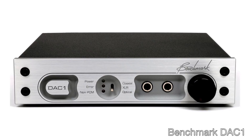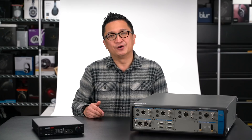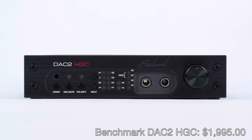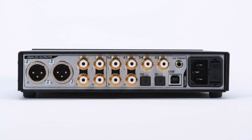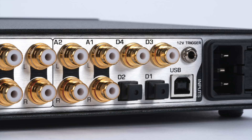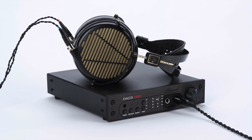Benchmark Media Systems will be joining us at CanJam SoCal. Their Benchmark DAC-1 was one of the earlier outboard DACs I picked up many years ago. Later on I picked up the Benchmark DAC-2 HGC, whose highly resolving sound had no unnatural edge or harshness to my ears. Benchmark more recently released the DAC-3 HGC, upgrading the DAC chip from the ES9018 in the DAC-2 to the ES9028 Pro. The DAC-3 is highly resolving, natural, and engaging. I've really enjoyed it with sensitive IEMs — it's definitely quiet enough for those — and also with the new Audeze LCD-4Z, which it's plenty capable of driving very well. Give the DAC-3 HGC a listen at CanJam SoCal if you're looking for a new reference-level DAC or a compact desktop DAC amp combo.